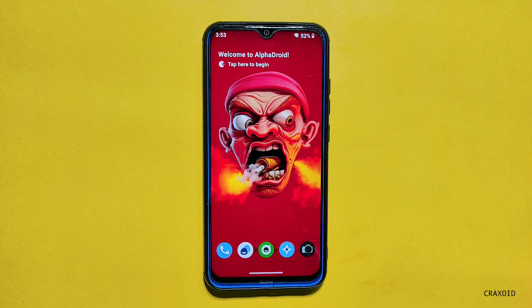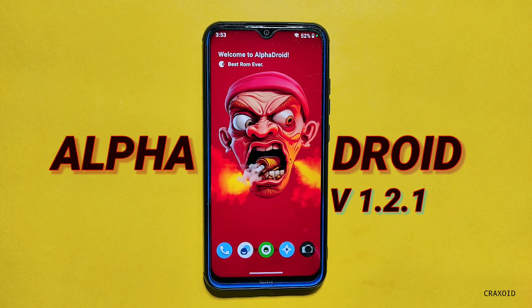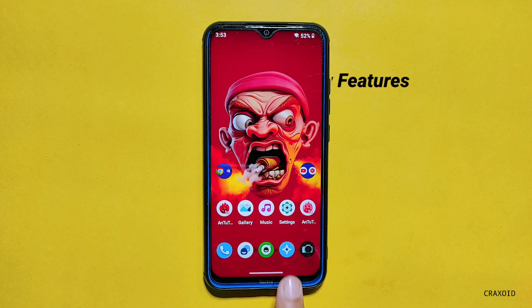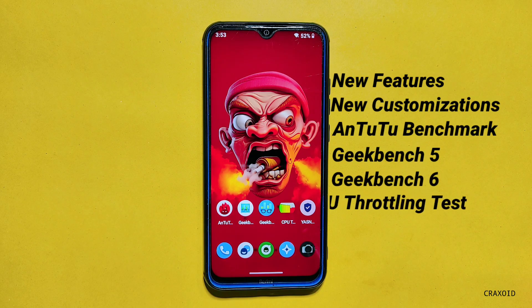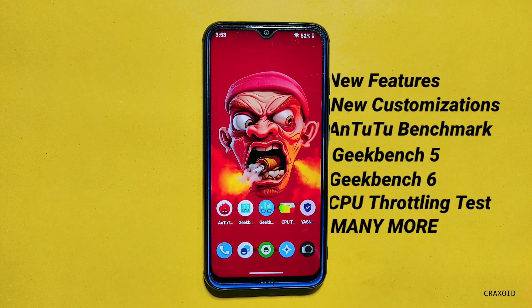Hello and welcome to Craxoid. Today in this video, I am going to give you the review of the latest Alpha Droid version 1.2.1, which is based on Android 13. I'll also cover all of its new features, customizations, AnTuTu benchmark score, Geekbench 5 and 6 score, CPU throttling test result, and many more of this official Alpha Droid ROM.